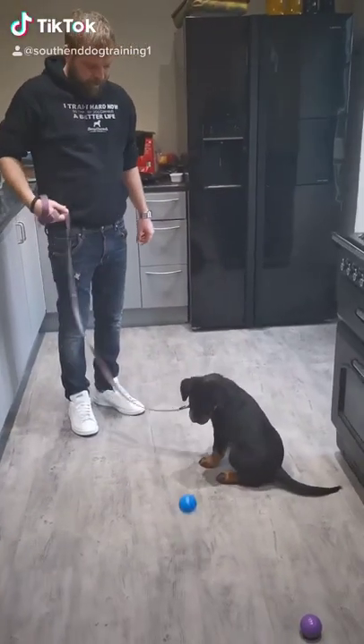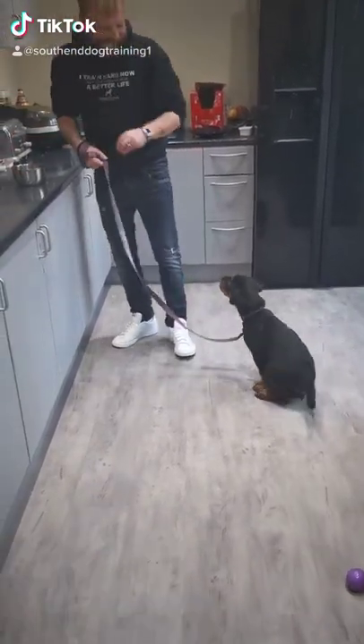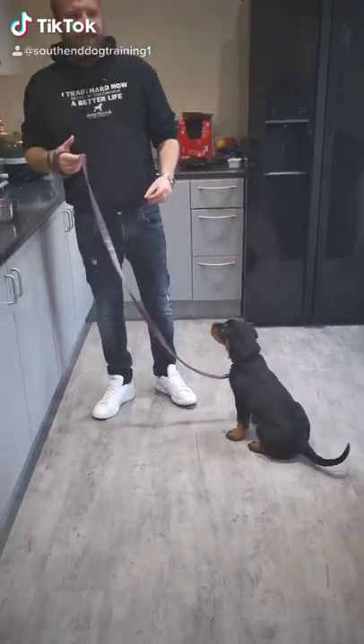Next you do a little training session with the puppy. We're working on 'leave it.' And once the puppy's got all that energy out and a bit of mental stimulation, you pop them back into the crate for a nap, and get ready to repeat when they wake up.